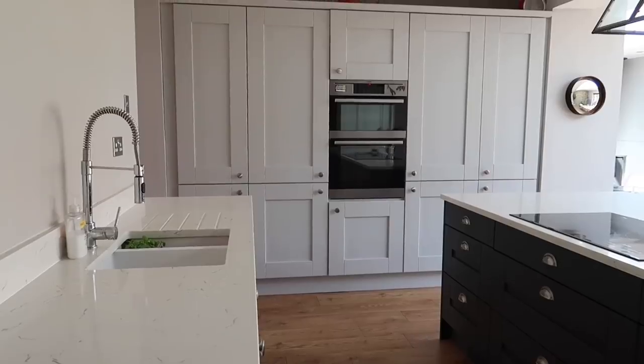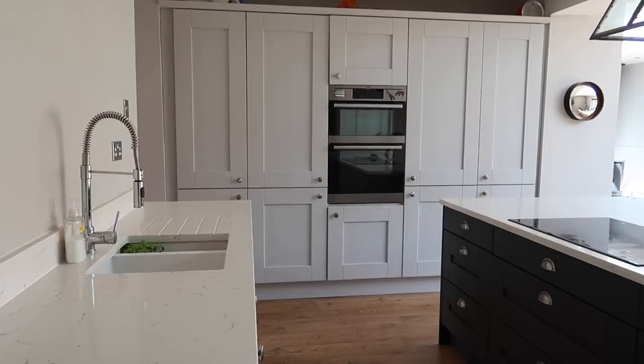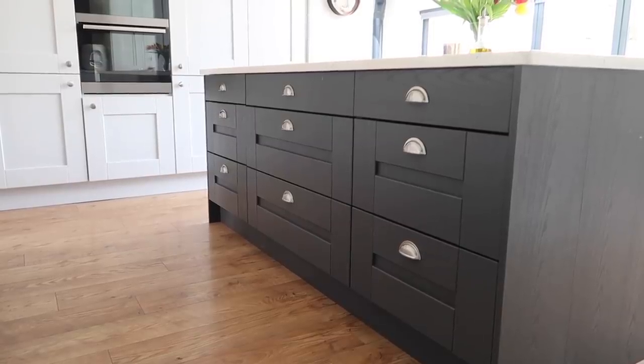Over on this wall we decided to have full floor to ceiling larder cupboards. We have got our fridge freezer built in, our oven, and then lots of larder cupboards to store the rest of our goods. Our kitchen has definitely got the most storage over any other room in the house. Underneath our hob we have got loads of really deep drawers — I love having my pots and pans right underneath my hob so they're really easily accessible when I need them.